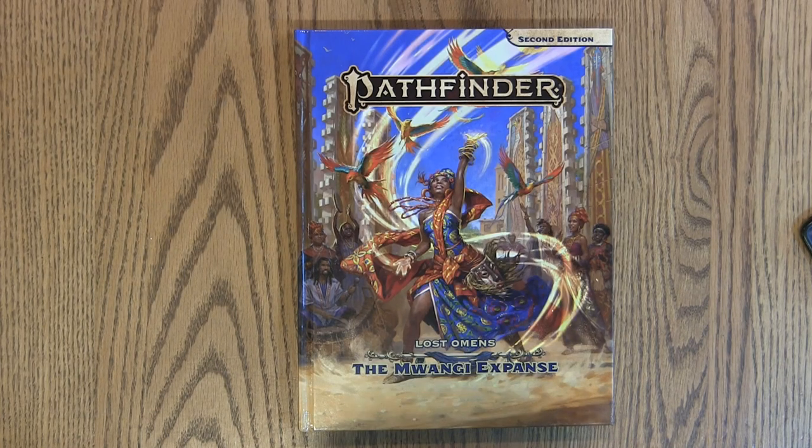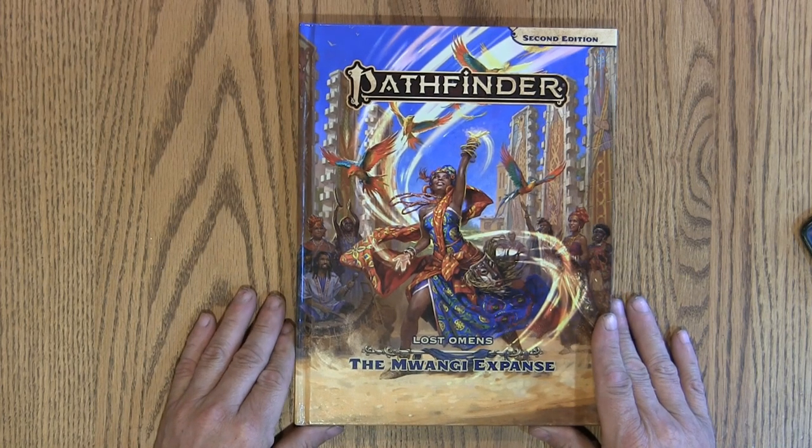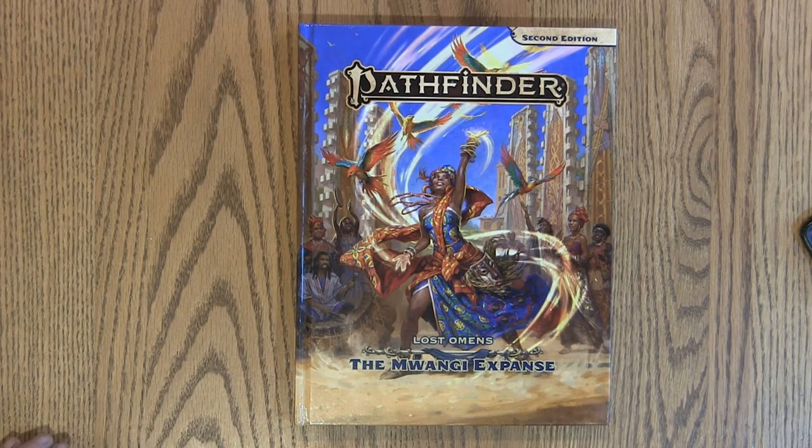Hi guys, this is Matt Lemke with 3GamerGoggles, Gamer-Goggles.com, and today I am doing a flip-through for you on the Mwangi Expanse.